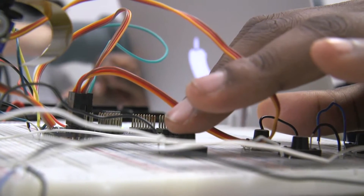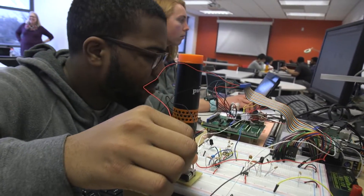Particularly in junior design lab, this is where you begin utilizing your prototyping skills. You use all of the projects and labs that you've learned from your sophomore year and try to develop something of your own.